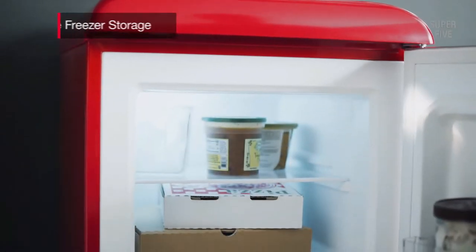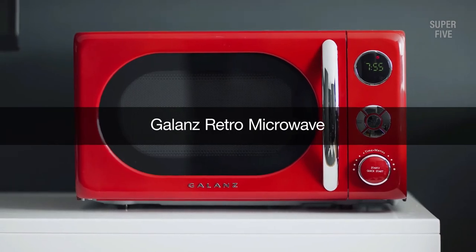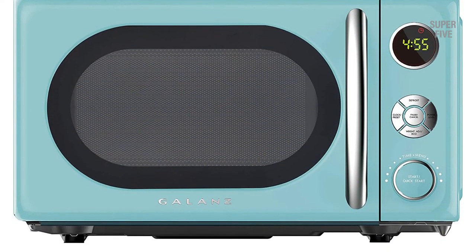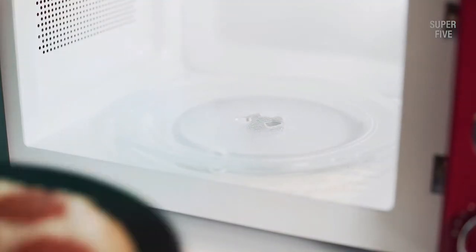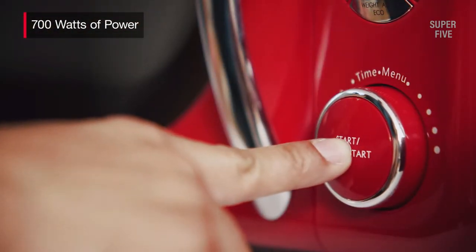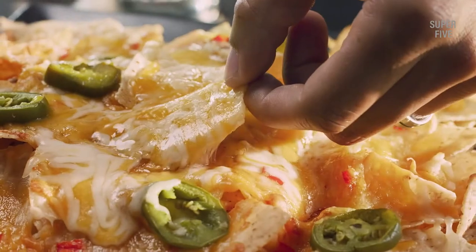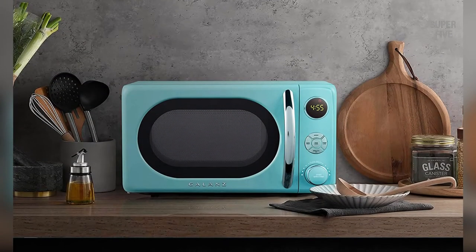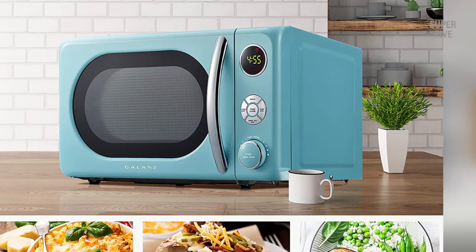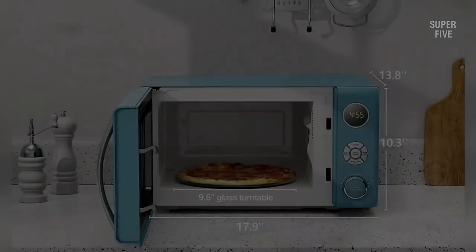This retro microwave also has a child safety lock to prevent accidental operation. Pros: it has a unique design that is sure to stand out in any kitchen, offers 700 watts of cooking power, comes with 10 power levels, and has a spacious interior so you can easily cook larger items. Cons: the price is higher than some other microwaves on the market.